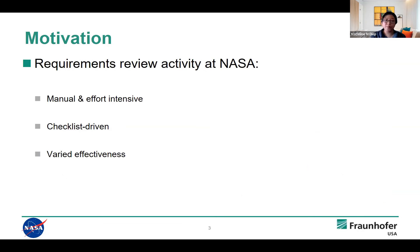What is the current state of practice for requirements review activity by software assurance engineers? They still tend to be manual and require a lot of effort. This makes sense considering that requirements are written in natural language — it's very difficult and there's a lot of subjectivity and interpretation required. They're still checklist-driven, so a lot of activities are passive. The effectiveness of a requirements review can also be attributed to experience and domain expertise for that particular project or mission.